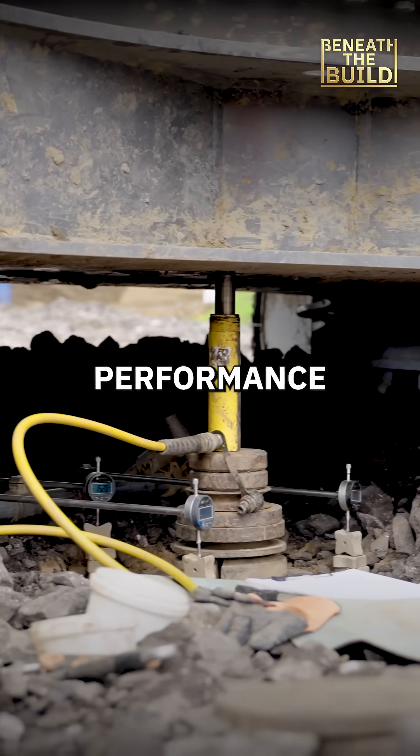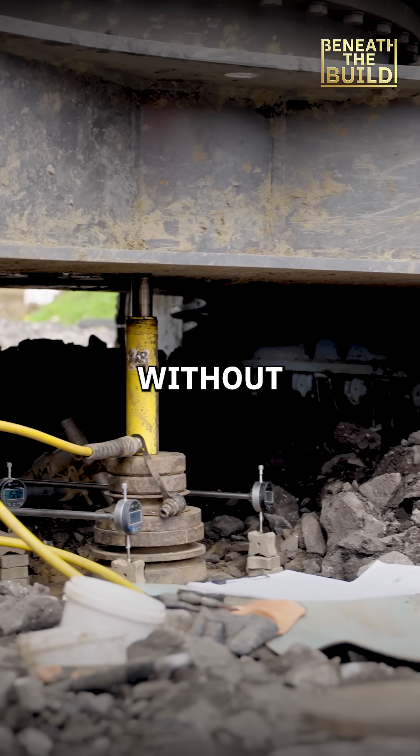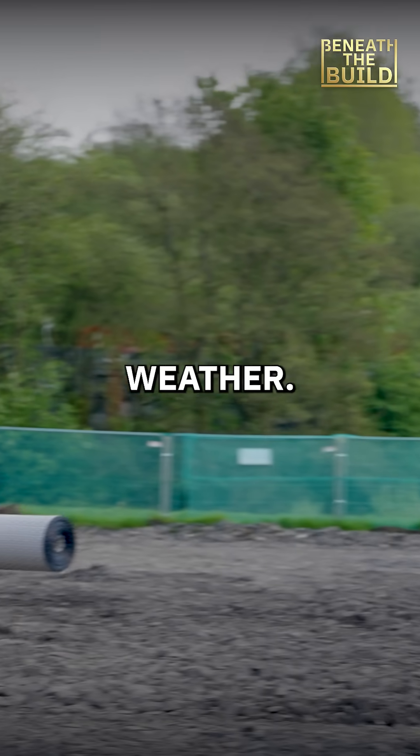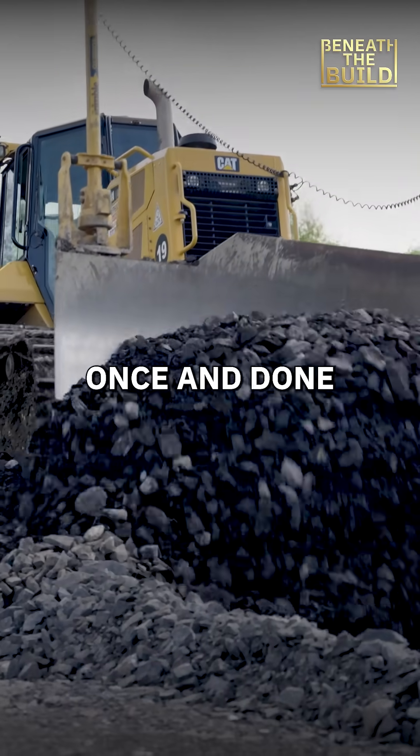The finished platform met all performance targets, enabling construction of the concrete floor slab without compromise. No chemical reactions, no waiting for the weather — just a proven geotechnical solution, installed once and done right.